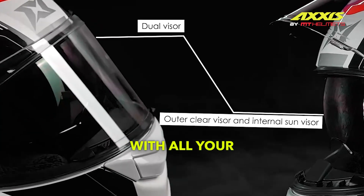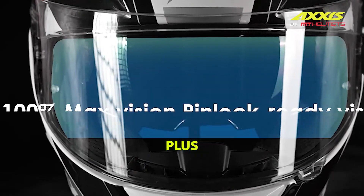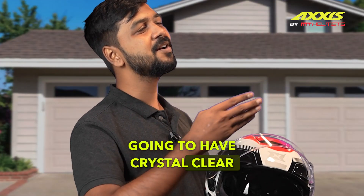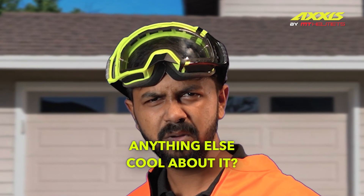No more fumbling with all your various different visors or squinting in those sunny rides anymore. Plus, the main visor is pinlock ready, which means you're gonna have crystal clear and fog-free rides. Well, the Axis Eagle SV seems pretty loaded.